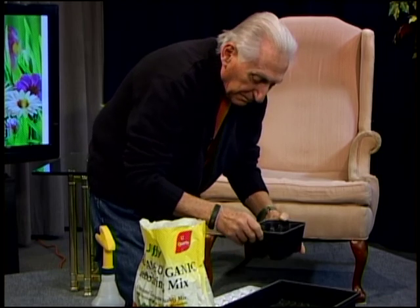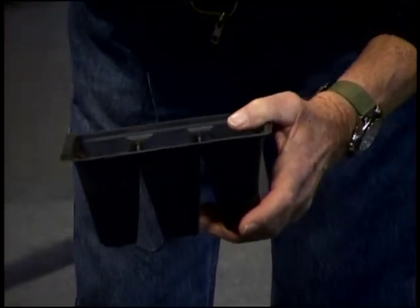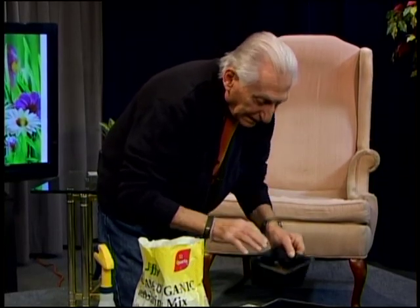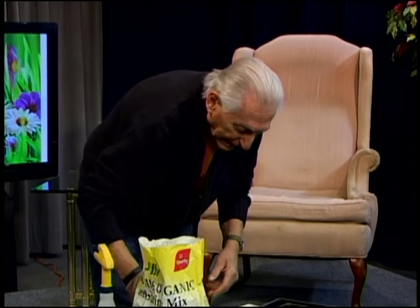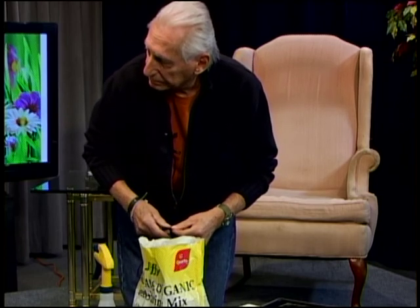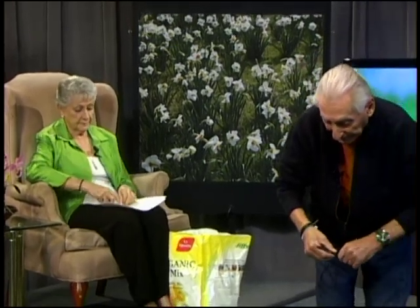When filling containers, tap the mix down well and then soak it — drown it — and let it drain until water stops running out. For tiny seeds, one trick is to lay a one-ply strip of toilet paper on the moist soil, place seeds on the paper so you can see exactly where they are, and when you water it, the paper decomposes and the seeds still germinate.